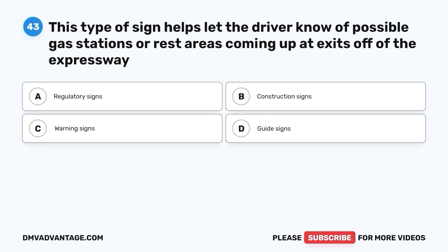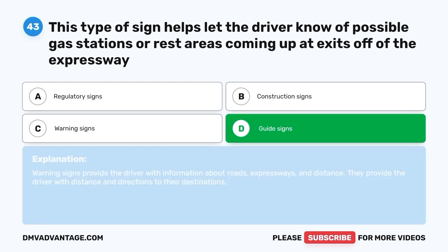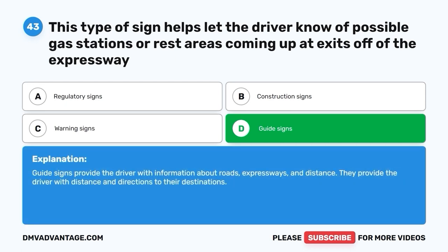Question 43: This type of sign helps let the driver know of possible gas stations or rest areas coming up at exits off of the expressway. A. Regulatory signs. B. Construction signs. C. Warning signs. D. Guide signs. The correct answer is D, guide signs. Guide signs provide the driver with information about roads, expressways, and distance. They provide direction and distance to destinations.